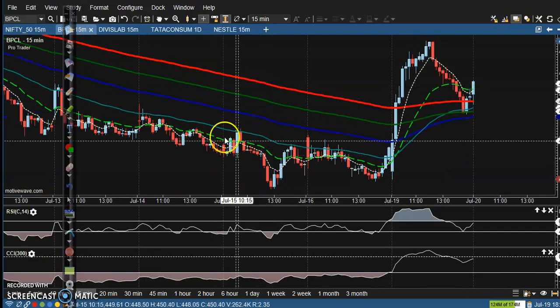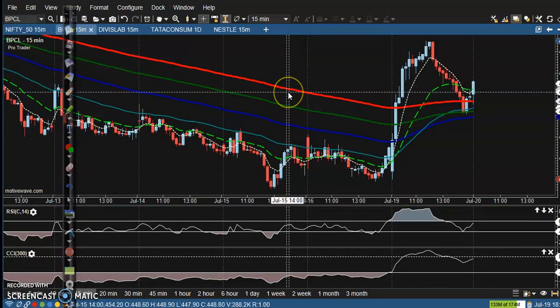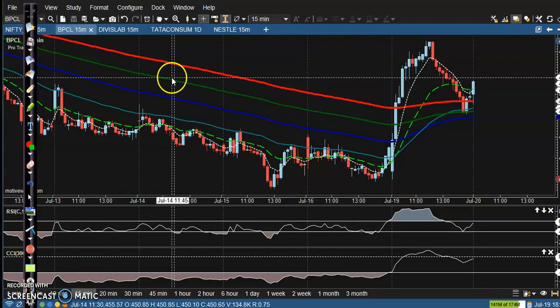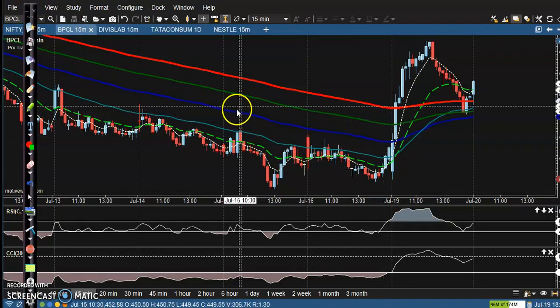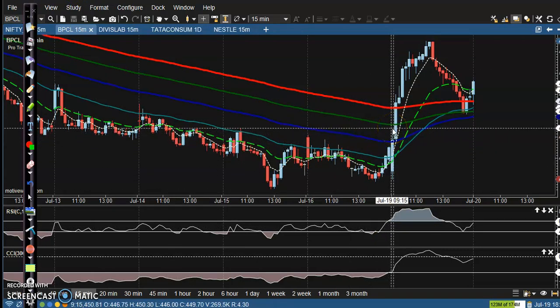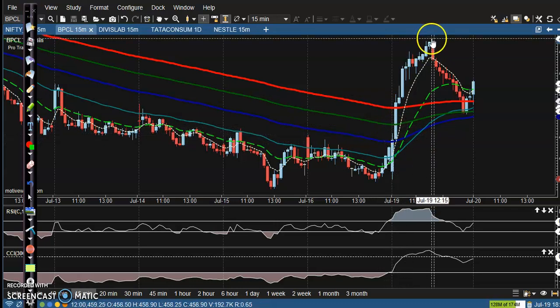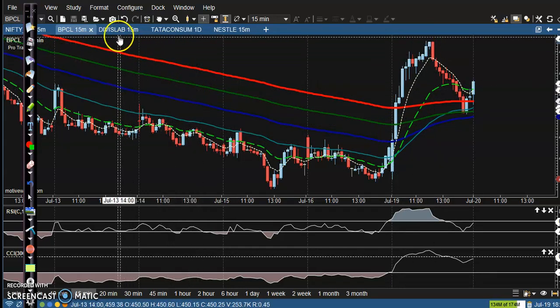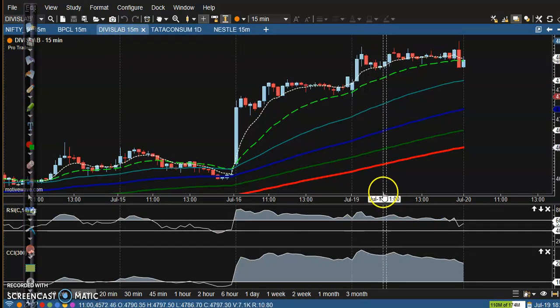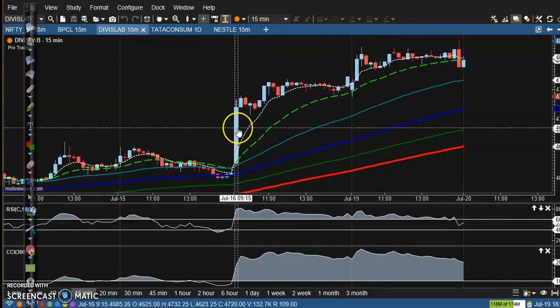Now let's look at the top gainer stocks. First up is BPCL — price was running in a downtrend and finally we saw a breakout, and price moved up from that area.